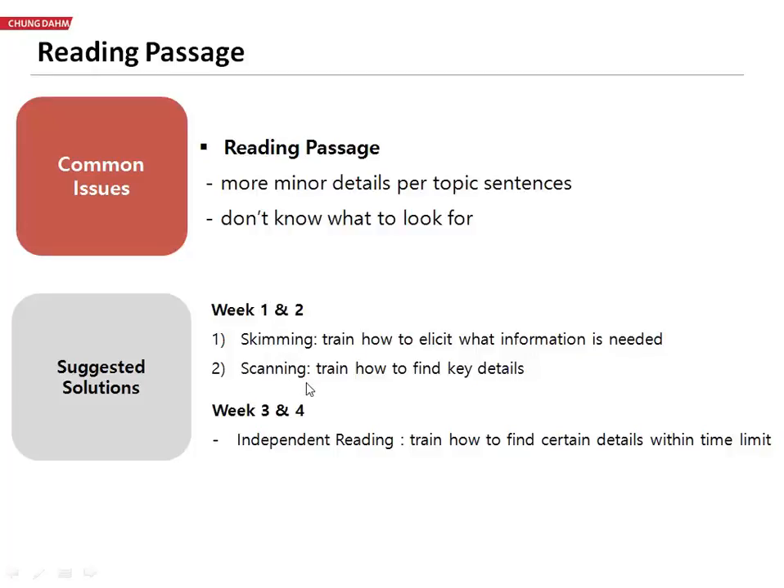Because we're going to be taking extra time during weeks one and two, we will not be doing independent reading. During weeks three and four, we'll add independent reading. And because they know these skills, they'll have a much easier time doing independent reading with you and then again on their own.